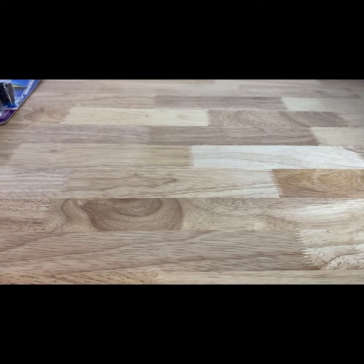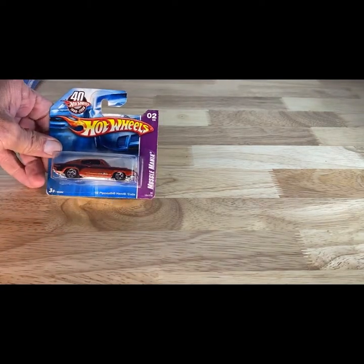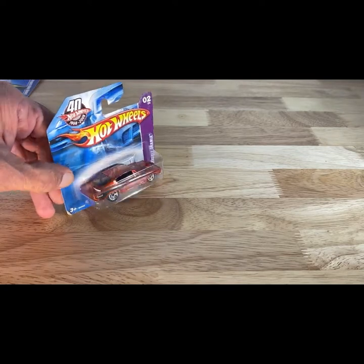You can't make this stuff up. 2007 release, so 2008, on a short card — another copper, a Plymouth Barracuda out of Muscle Mania on a short card. I promise all of these cars aren't copper, guys. This was pure happenstance, how that came to be.